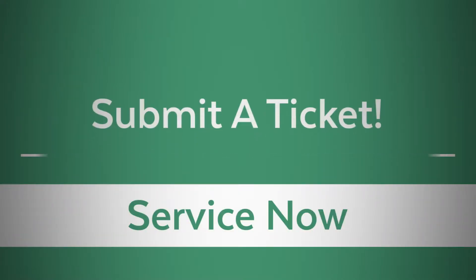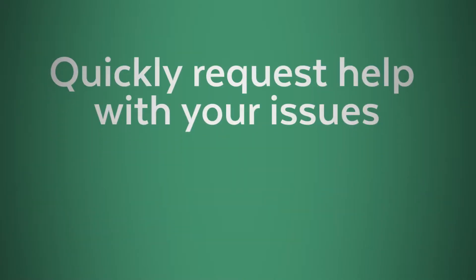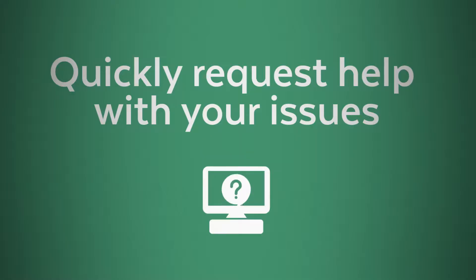Welcome to ServiceNow. Let's explore Submit a Ticket. Use the Submit a Ticket feature to report issues with hardware, software, password resets, and more.